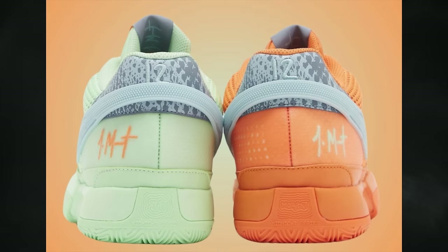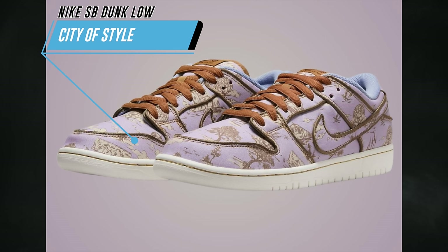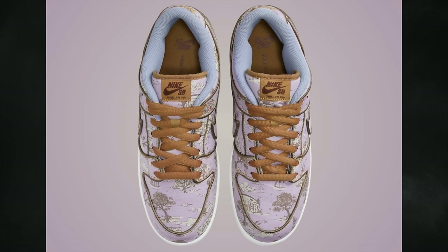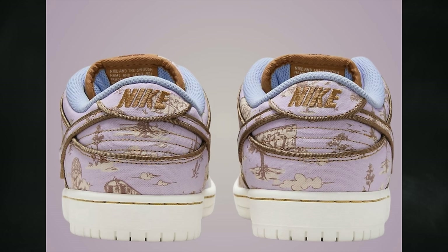The Nike Ja 1 Bright Mandarin is scheduled to release on April 19th for $120. The Nike SB Dunk Low City of Style isn't 100% confirmed but is expected on April 22nd. It features football gray, coconut milk, khaki, flat gold, sail, and dragon red, inspired by Paris fashion prints — a nod to the 2024 Paris Olympics — retailing for $125.